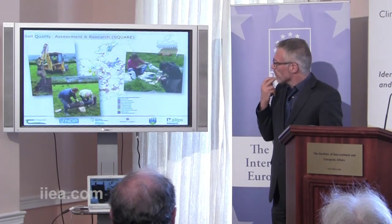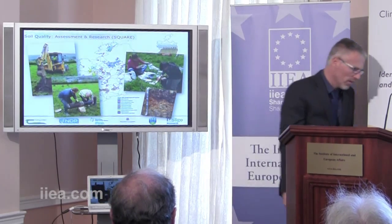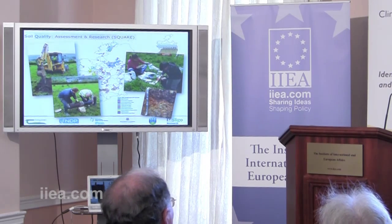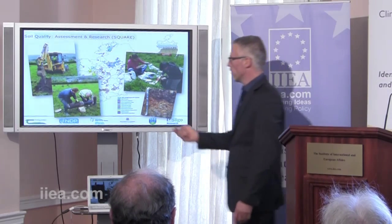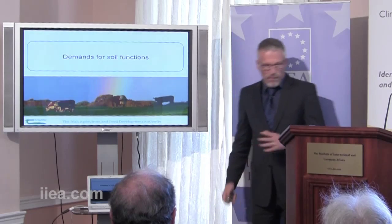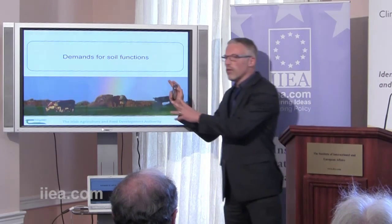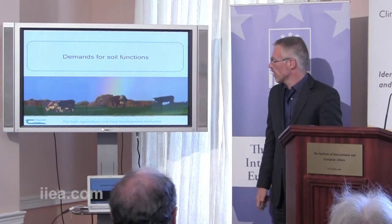If all of this is a little theoretical, we're currently conducting — thanks to funding from the Department of Agriculture — the SQUARE project, where we're actually trying to verify this matrix by measuring the five soil functions on 40 grassland sites around Ireland. That's what the soils can do for us. Now let's look at what we expect from them — the demands that are put on soils.